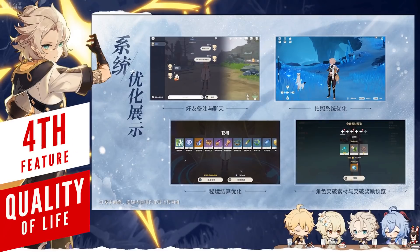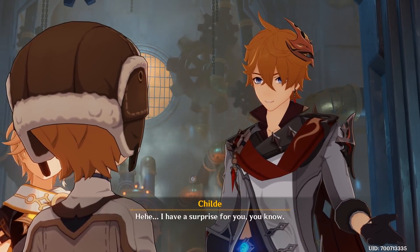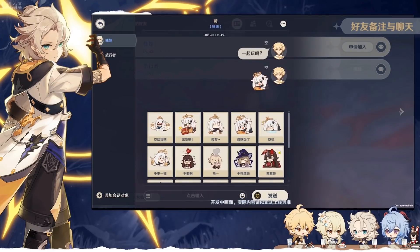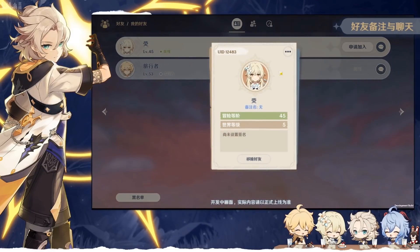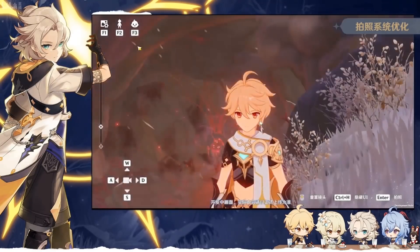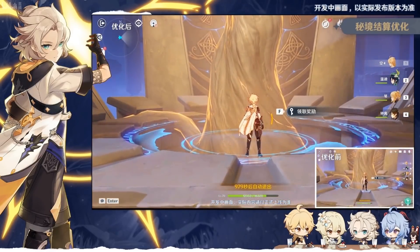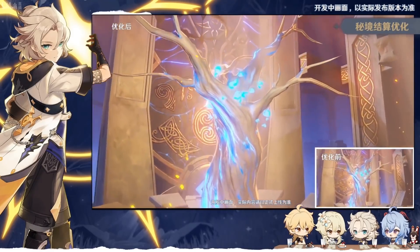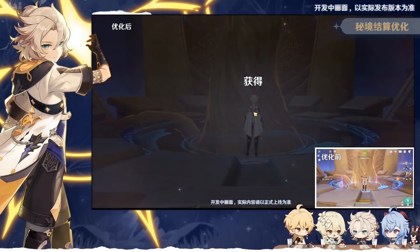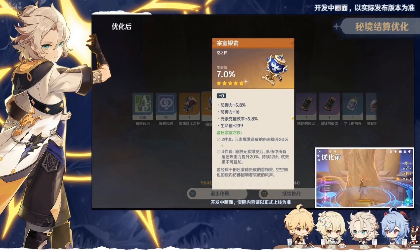MiHoYo is adding many quality of life improvements in 1.2. Players who are tired of clicking through cutscenes will now have an autoplay option. You'll also be able to privately message friends and give them nicknames to distinguish people with the same name. A new photo mode option lets your favorite characters perform poses and different facial expressions. Domain improvements include a streamlined restart process with just a few clicks, and artifacts will no longer drop on the ground — instead, a screen will display all of them for immediate review.